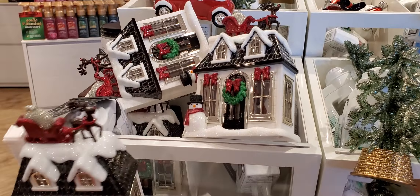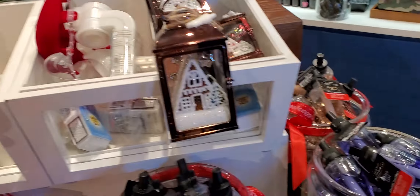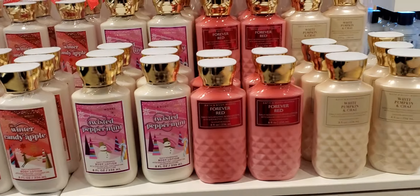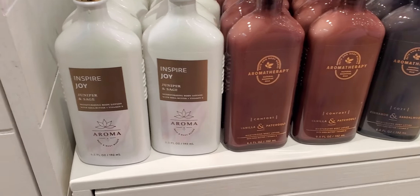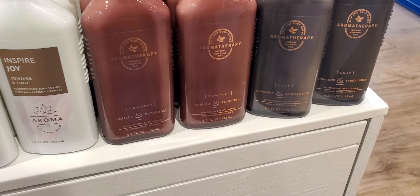The cars. The house. The snowmen. Reindeers, too cute. And aromatherapies are $3.95 too. I'm going to try some — Inspire Joy, Juniper and Sage, Vanilla Patchouli, and Cinnamon and Sandalwood.